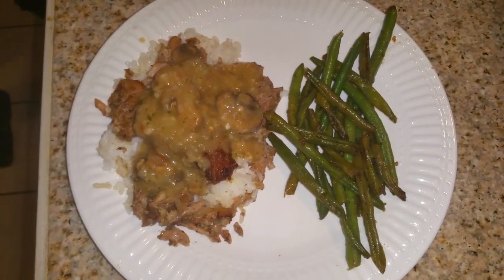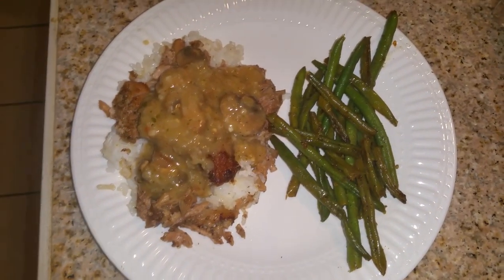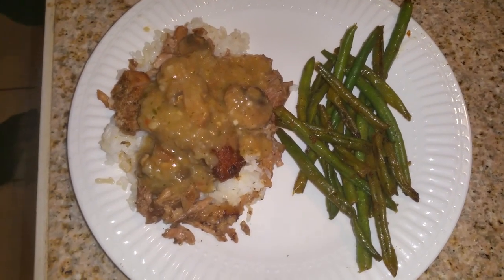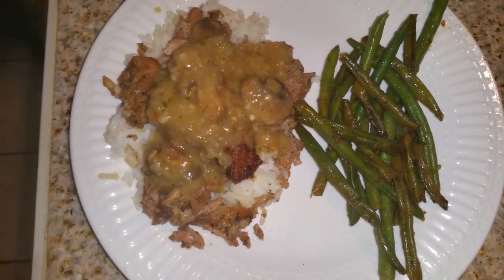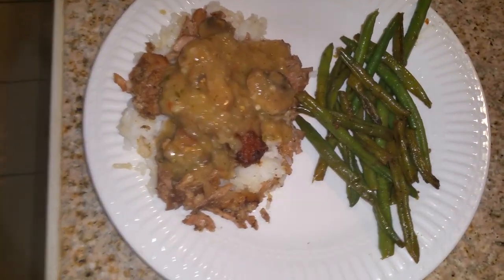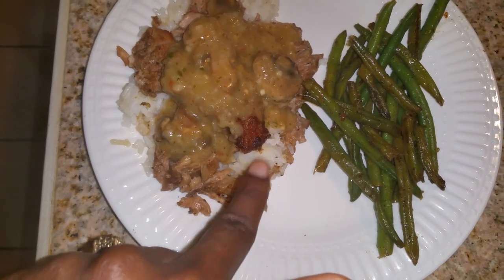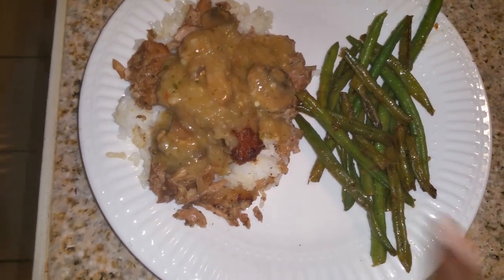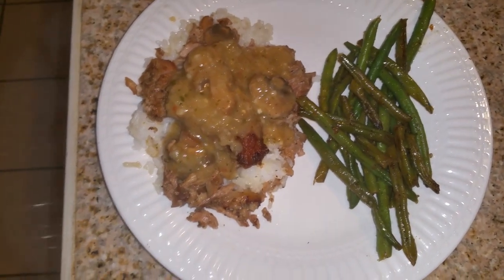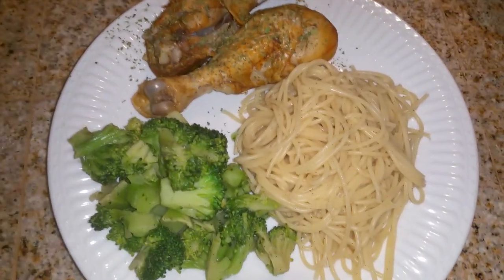It's Monday night and tonight for dinner we are having white rice, some steak and mushroom gravy, and some green beans. This doesn't look all that great but it tastes really good. I just have everything piled up — the rice, the steak, and the gravy on top, and then the green beans. No bread or anything tonight, this is just what we're having for dinner.